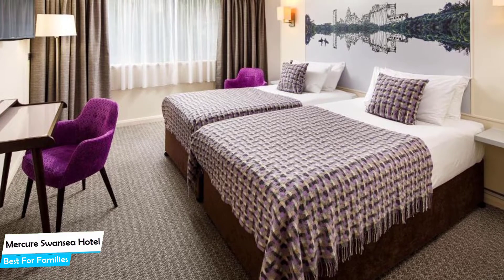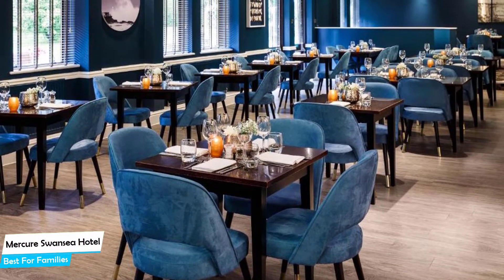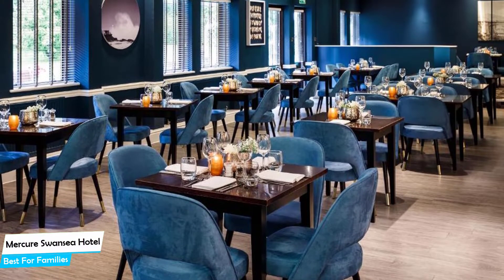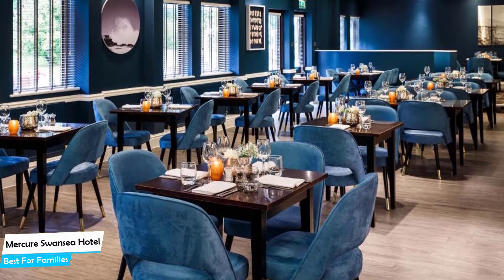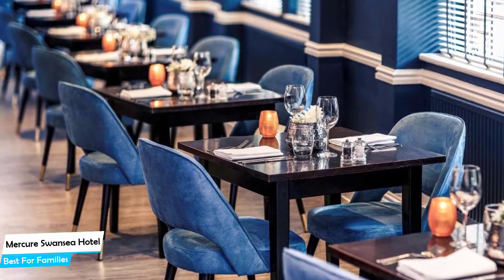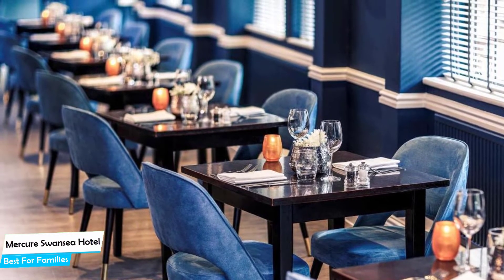The hotel has five room types to choose from, ranging from 21 to 26 square meters. Most of the rooms have air conditioning, private bathroom, flat-screen TV, minibar, coffee machine, free toiletries, bathrobe, towels, desk, slippers, telephone, ironing facilities, tea/coffee maker, and more.